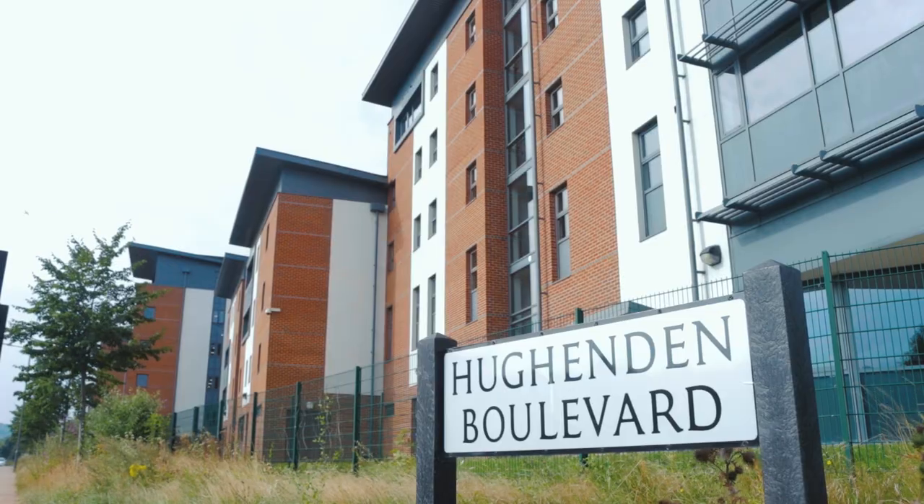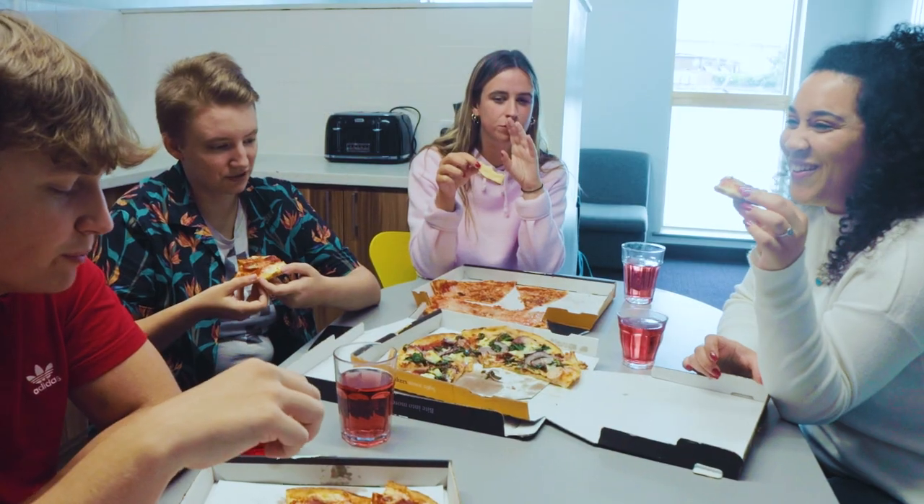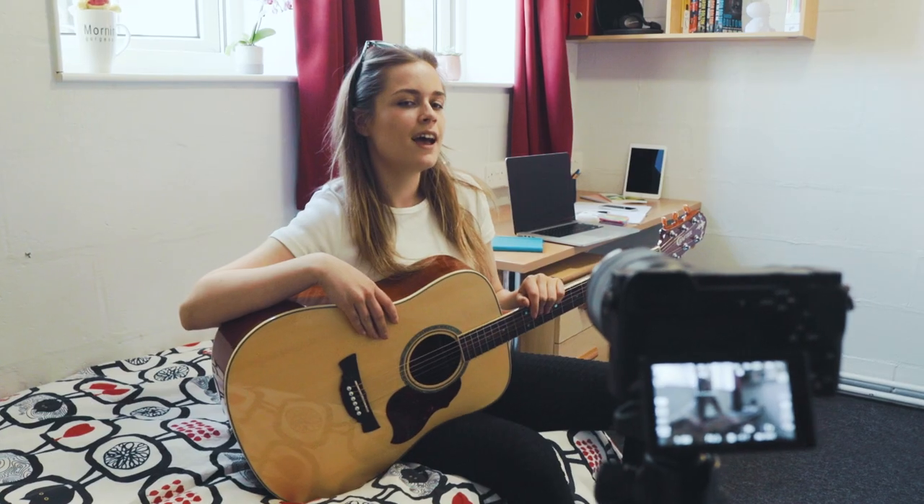Hello, I'm Eve and I'm here to give you a tour of our accommodation options here at Buckinghamshire New University. Coming to university is always a really big move, so you're not only going to want to find somewhere that you want to live, but somewhere that you're going to feel at home and that fits around your studies and social life.